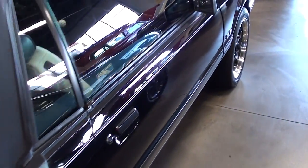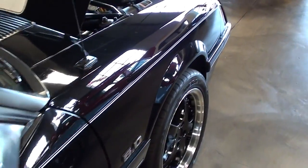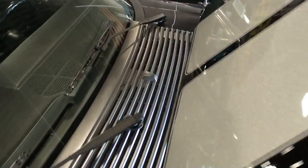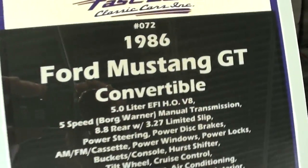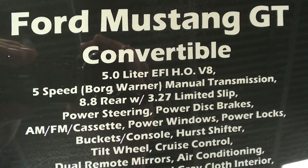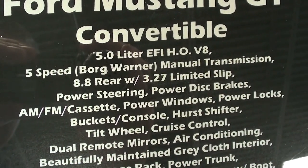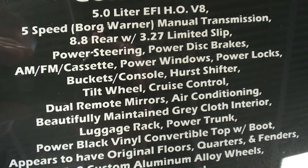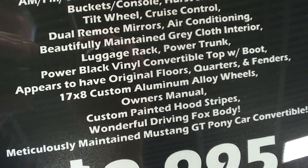Taking a look down this side — somebody definitely took really good care of this one. Checking out the specs: it's an '86 GT convertible, 5-speed, with 3.27 gears in the rear end. You can pause and read all the specs here.